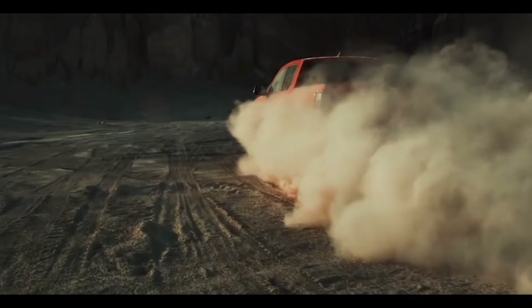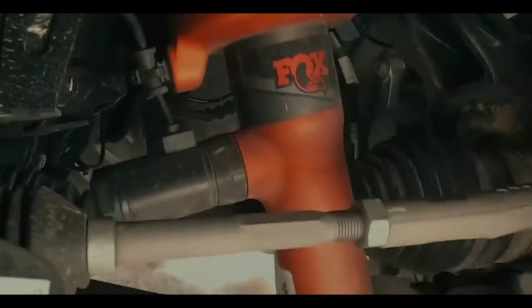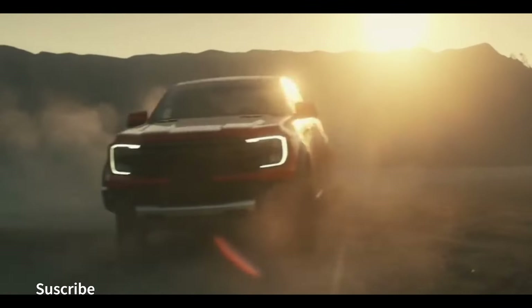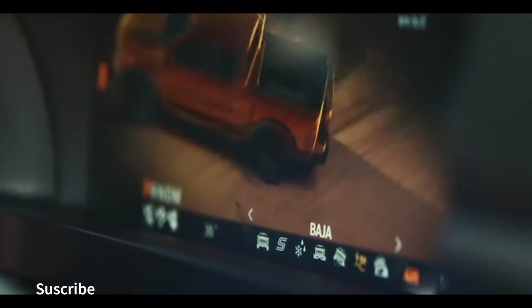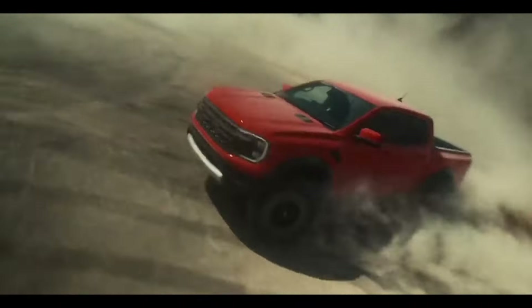Engine: The 2023 Ford Ranger comes equipped with a turbocharged 2.3-liter four-cylinder engine that generates 270 horsepower and 310 lb-ft of torque. Transmission: It is available with a 10-speed automatic transmission. Fuel economy varies depending on the engine and traction, but the basic rear-wheel drive model has an estimated combined fuel economy of 22 miles per gallon.